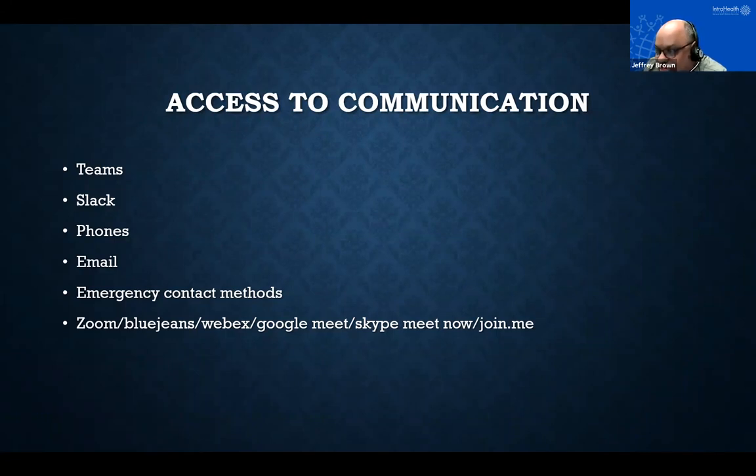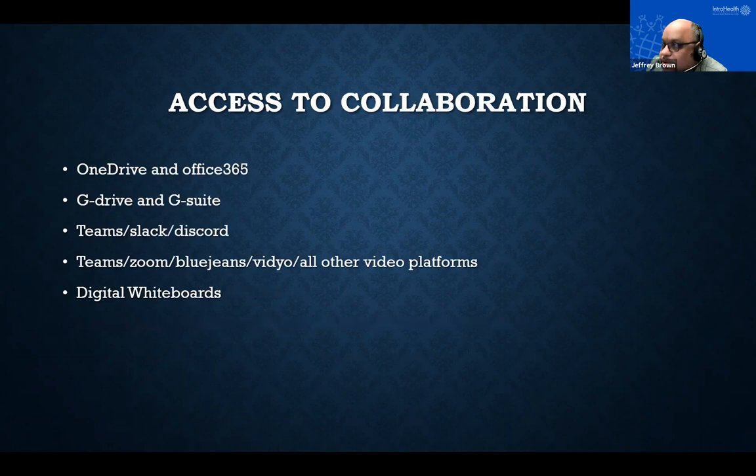We've got things like Zoom, BlueJeans, WebEx, Google Meet, Skype Meet Now, and Join.me — a whole host of video and audio collaboration platforms depending on your budget and needs. We started on BlueJeans, moved to Zoom, and now do most on Teams. It's all about who your audience is and which method is best to use.